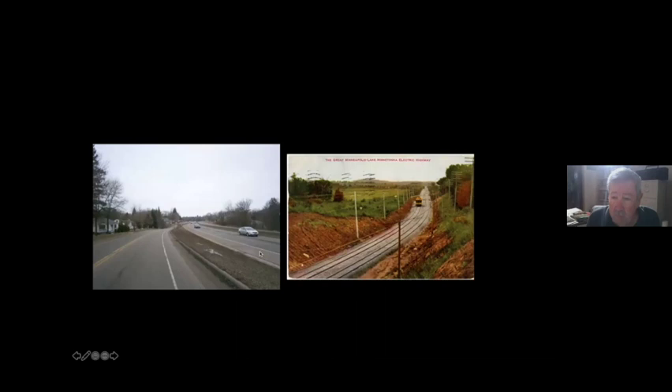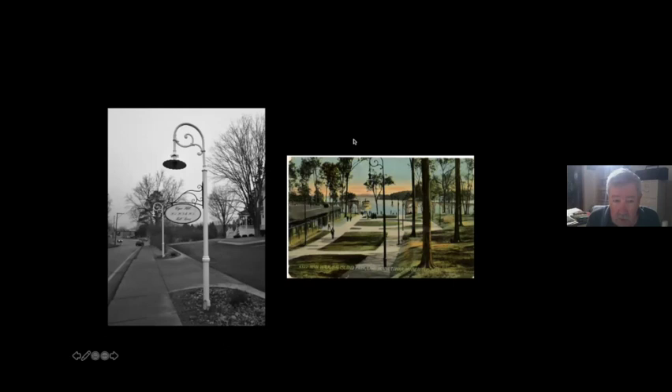Highway 7, from about a half mile west of Highway 101 into Excelsior, follows the old streetcar right-of-way. Out in Excelsior, original street lights matching the vintage ones on Big Island can be found at the Excelsior dock station, with one located on Mill Street just a block from the old Excelsior dock station.